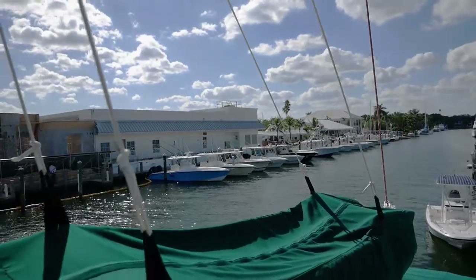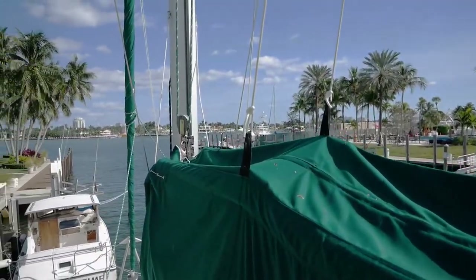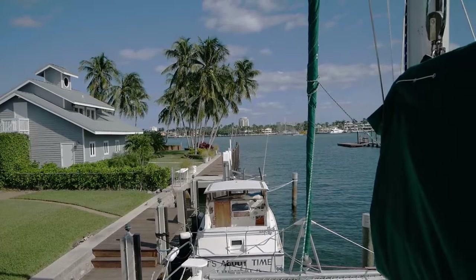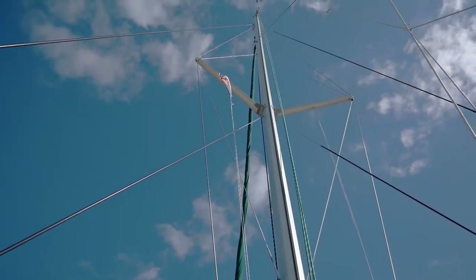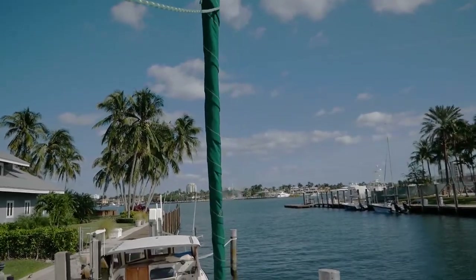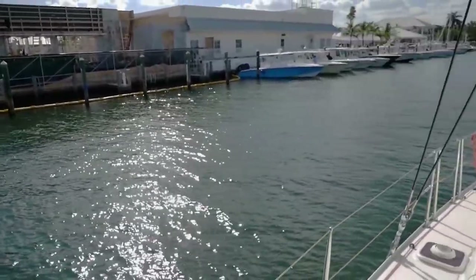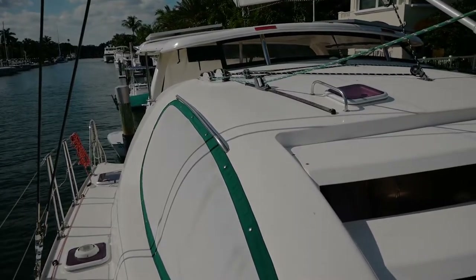We have easy access to the sail bag. As I'm sure you've noticed, all the canvas on this boat is very nice — it's all been redone by the owner recently. Now let's do a quick look at the rig. It's a single spreader rig. And of course we also have custom-made window covers, another way to help keep the boat cool on a hot day in Florida or the Caribbean.